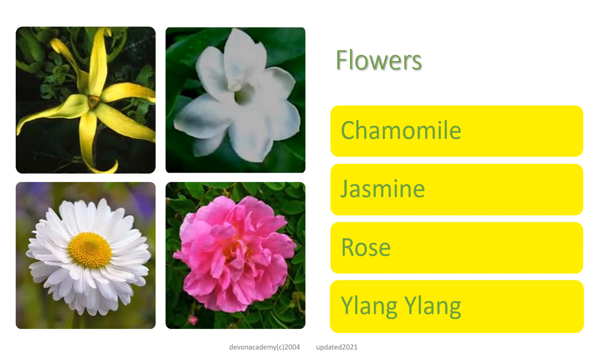Which oils come from the flowers? It's chamomile, jasmine, rose, and ylang-ylang. We have two types of chamomile — German and Roman chamomile — and two types of rose: cabbage rose and damask rose.